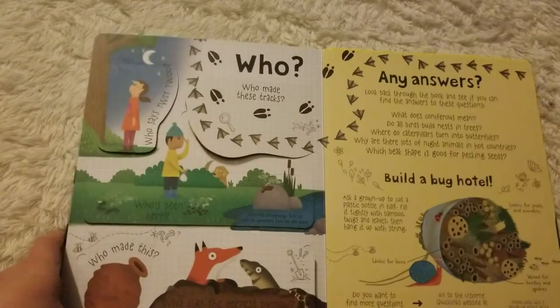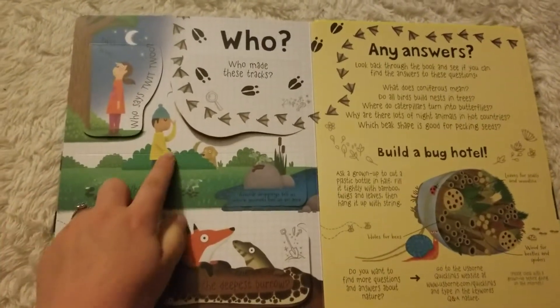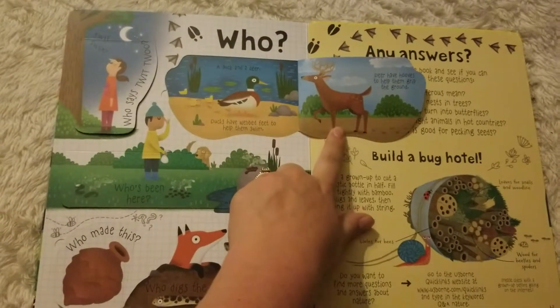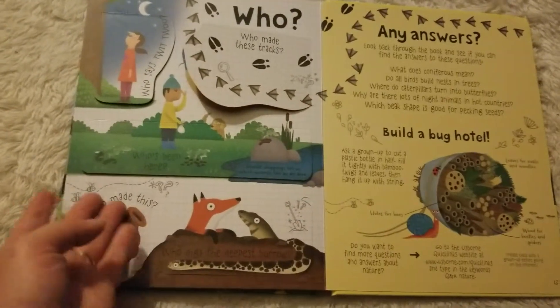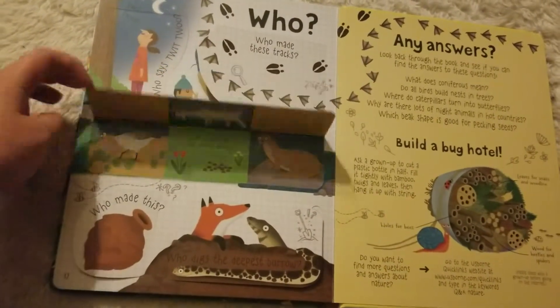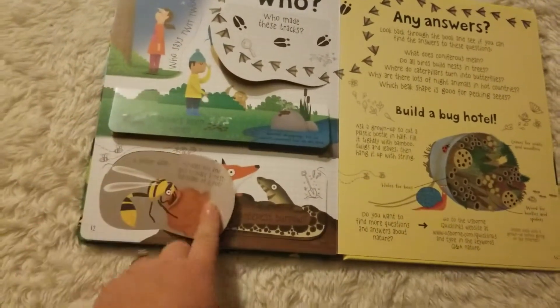And then who? This is really great for when you're out in nature and you're looking at different tracks and things. This will help them to be able to identify who's been there, what kind of animals were there, and who made that.